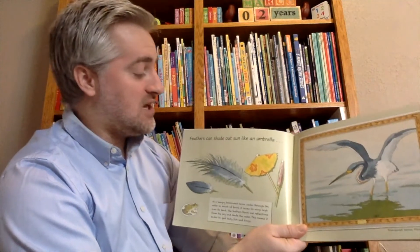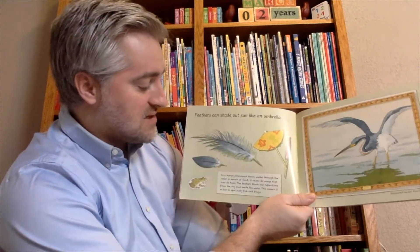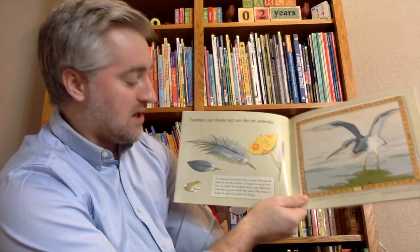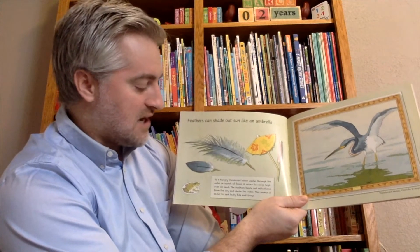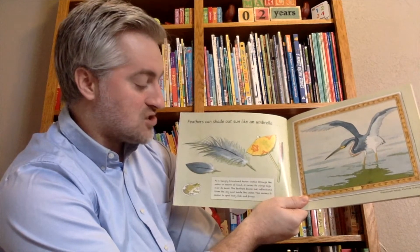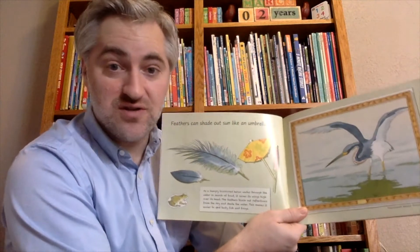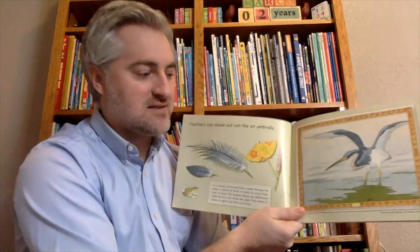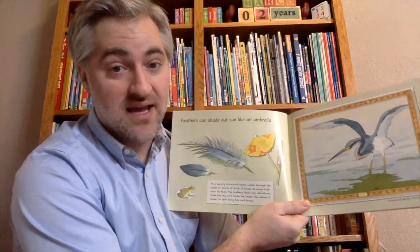Feathers can shade out sun, kind of like an umbrella. As a hungry tricolored heron wades through the water in search of food, it raises its wings high over its head. The feathers block out reflections from the sky and shade the water, making it easier to spot fish and frogs. This is the tricolored heron in the Florida Everglades.